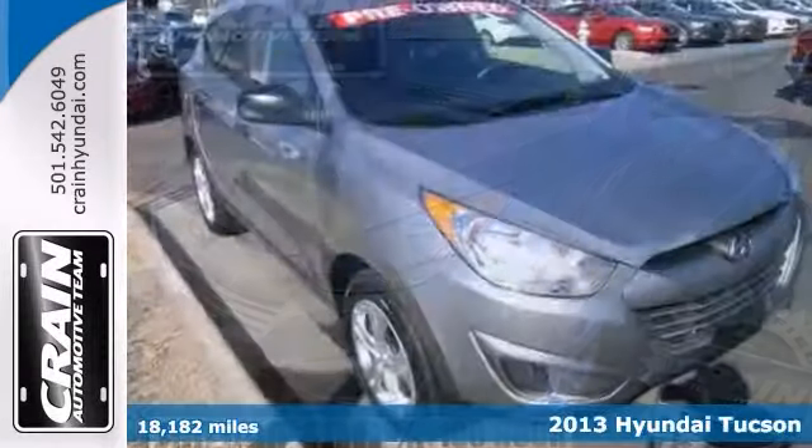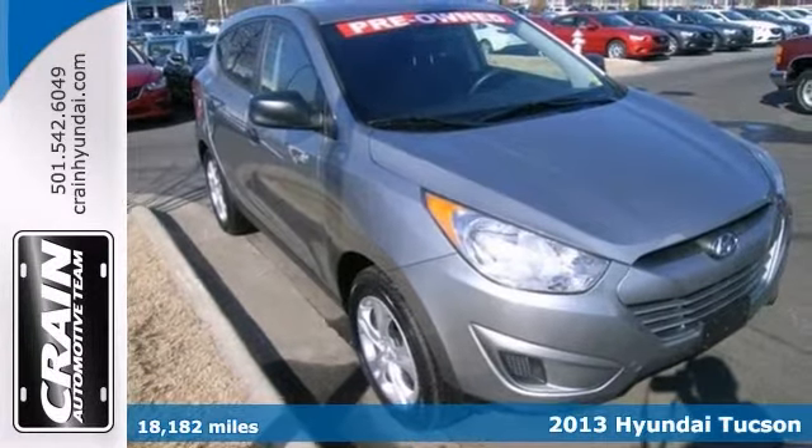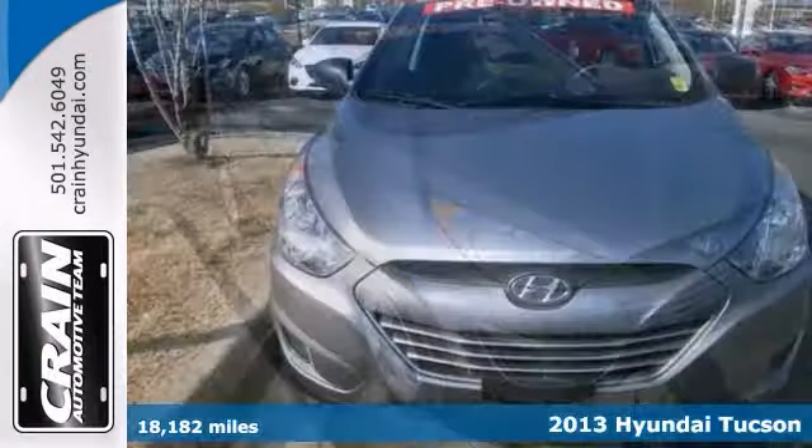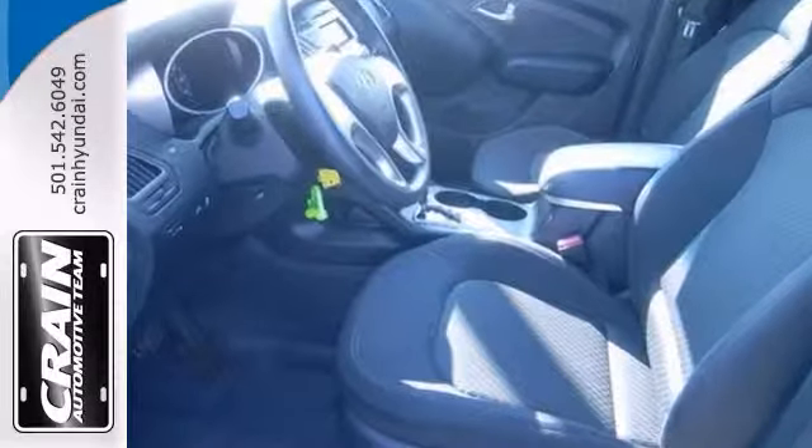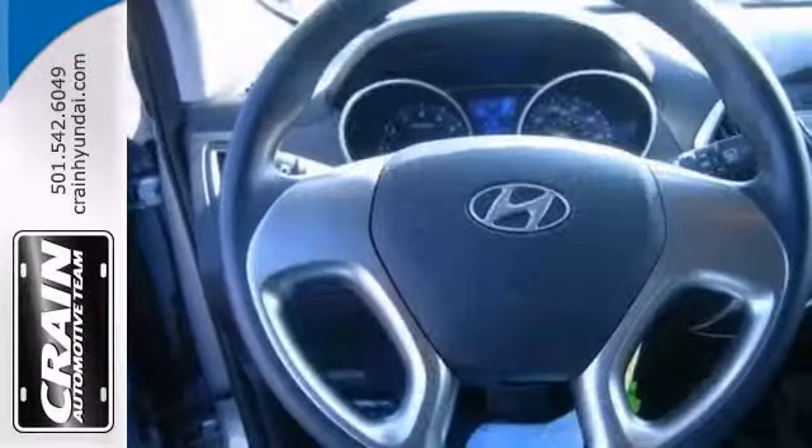Here's a nice 2013 Hyundai Tucson. This SUV is a superb example of what a tough, work-focused vehicle should be. Exceptional towing, acceleration and torque will help you get the job done.